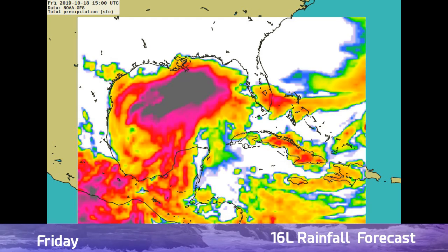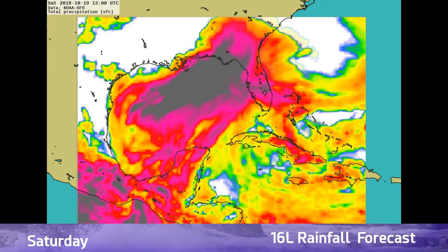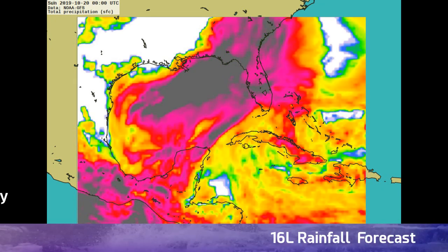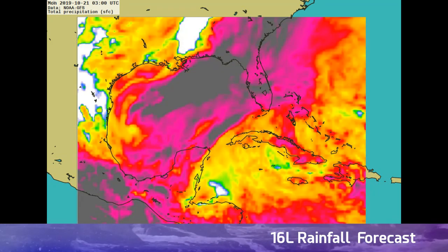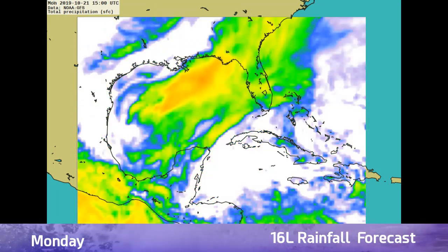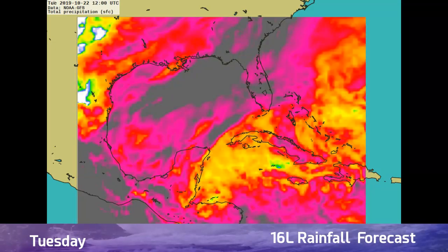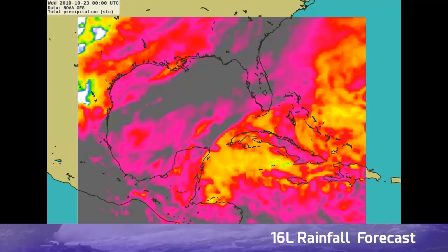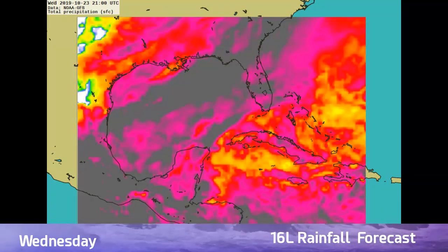Getting into the rainfall forecast, we will see this disturbance traverse across the central Gulf, picking up moisture along the way before dumping it primarily over the central Florida Panhandle area. Those darker grays are indicative of 3 inches of rain per hour across those areas. We will see that rainfall spread up through Georgia, across the Carolinas, and possibly into North Carolina by early next week.